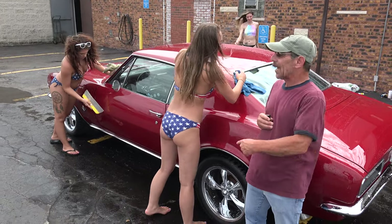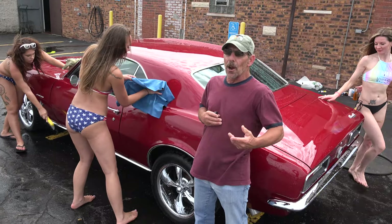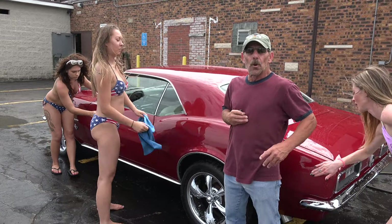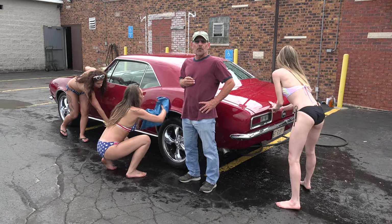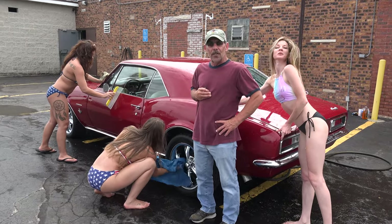My name is Mike. This is my 1967 Chevy Camaro SS. I just recently bought it back in late October. It's got a beautiful ruby red paint job with a 350 motor, 373 gear, Muncie transmission, and updated heavy duty suspension.